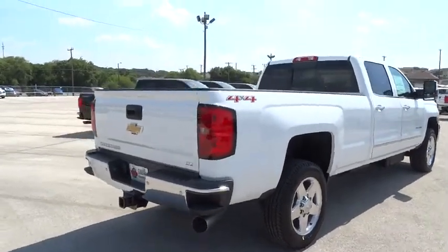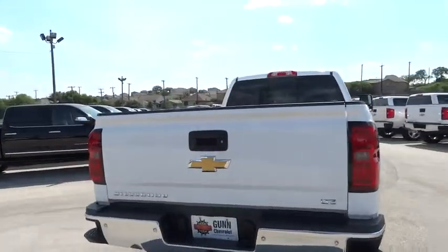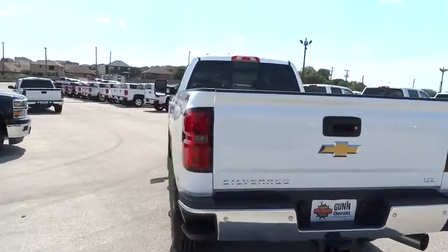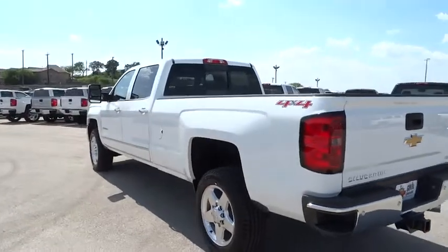Driver airbag, floor mats, four-wheel drive, four-wheel disc brakes, aluminum wheels, cruise control, auto-dimming rearview mirror, PPO, universal garage door opener.